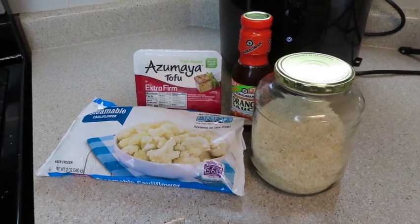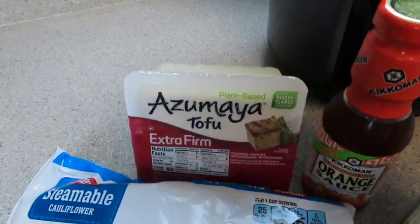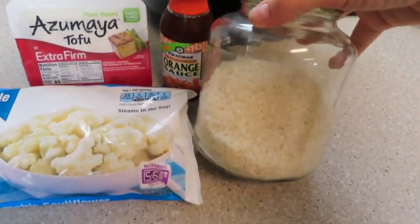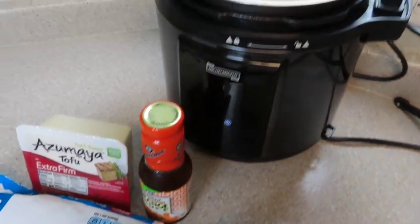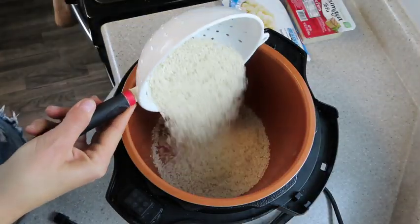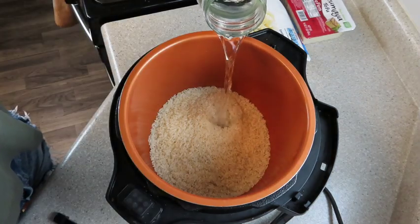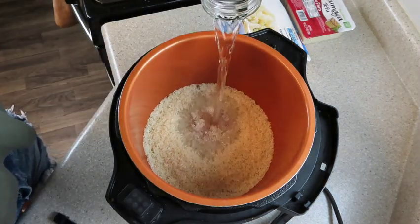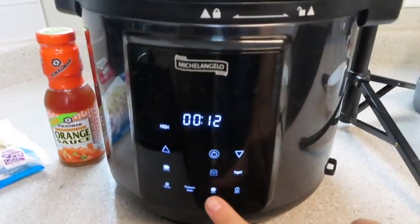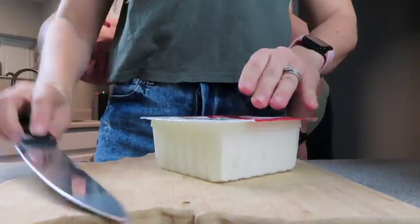Tonight's recipe is orange cauliflower with a side of tofu and some rice. If you are gluten-free, I'm going to share the option I use because this orange sauce, after I purchased it, I realized it was not gluten-free. I don't have celiacs, just a high gluten intolerance, so I try my best to stay away from gluten. It's still very new to me, about a month and a half. The first thing I do is get some rice going in the Instant Pot — that takes about 12 minutes.